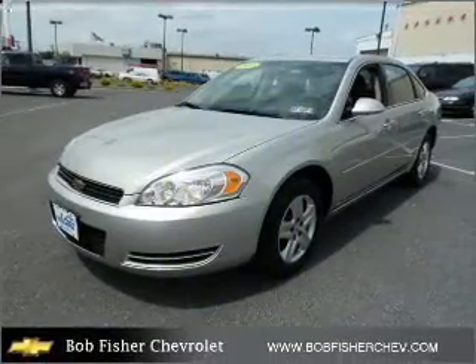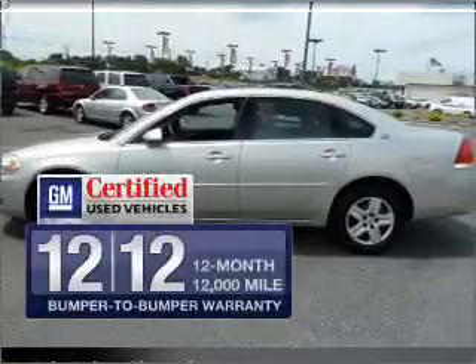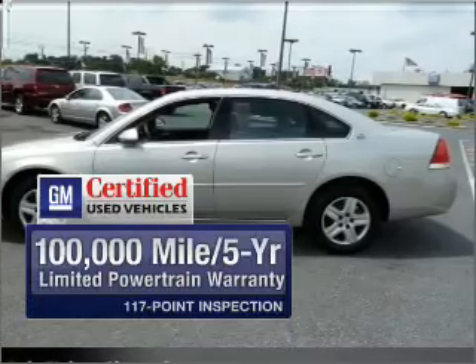With a solid six-cylinder engine that responds smoothly to its automatic transmission, GM Certified checks out with a 117-point inspection and a complete vehicle history report.